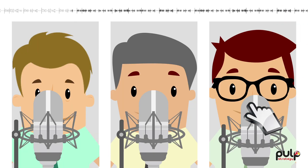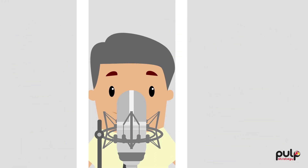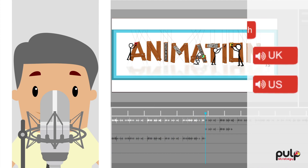Once you have finalized this and picked out a voice artist of your choice, our sound engineers carefully record the script with special emphasis on the pronunciation and voice modulation.